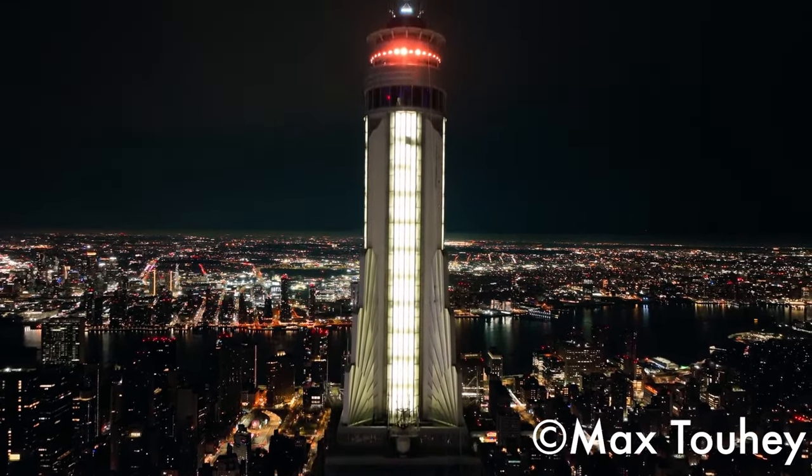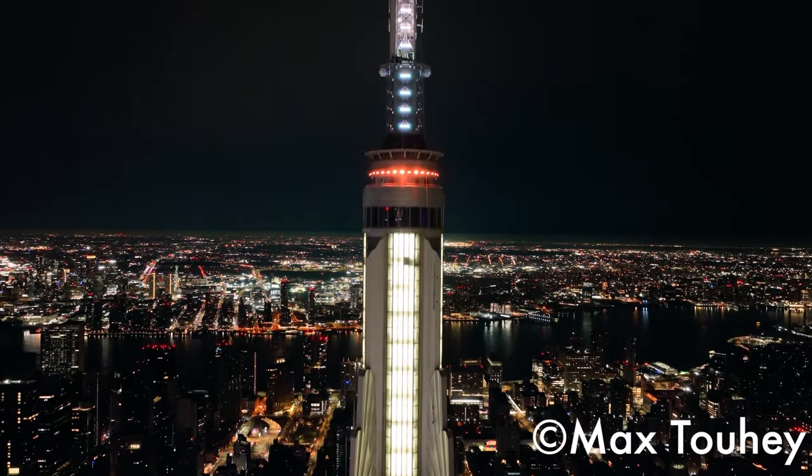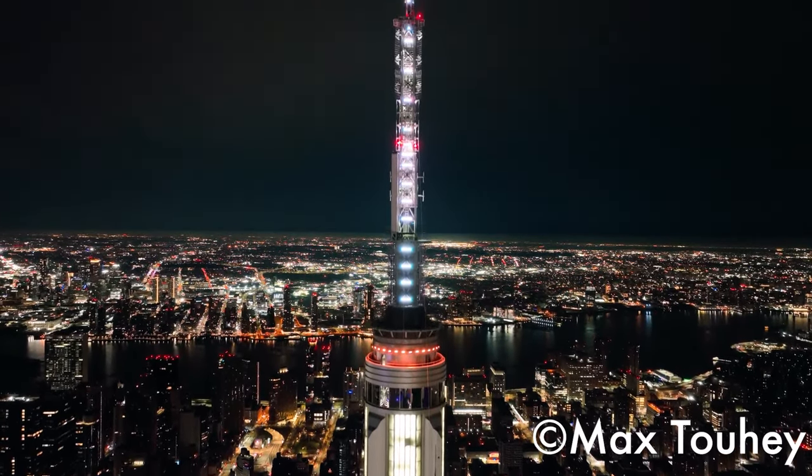On the 86th floor, visitors can view the New York City skyline indoors or outdoors. And while the 86th floor observatory is accessible, the same cannot be said about the 102nd floor observatory.